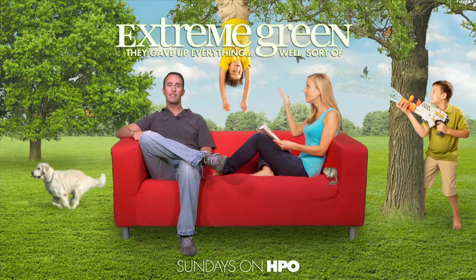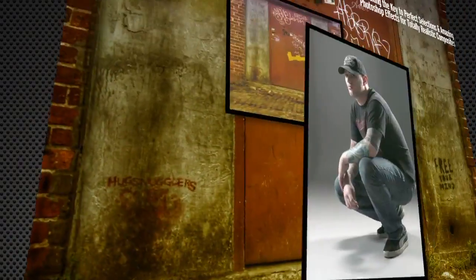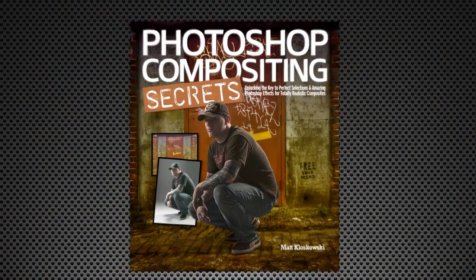Folks, my name is Matt Kluskowski. That's exactly the kind of thing we're gonna do in my brand new book, Photoshop Compositing Secrets.